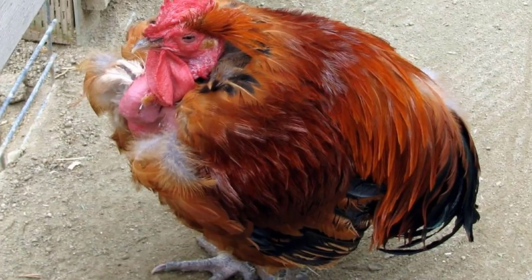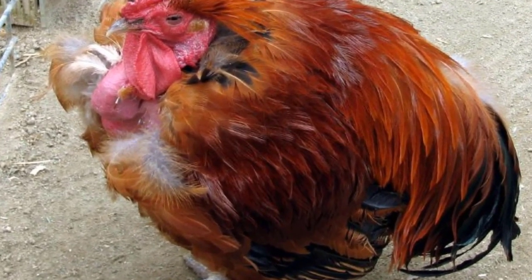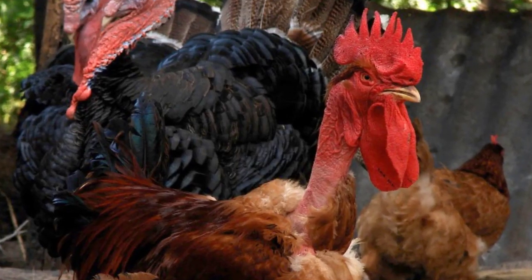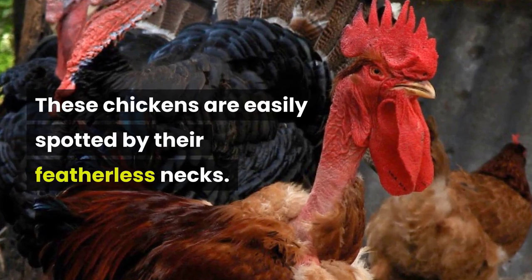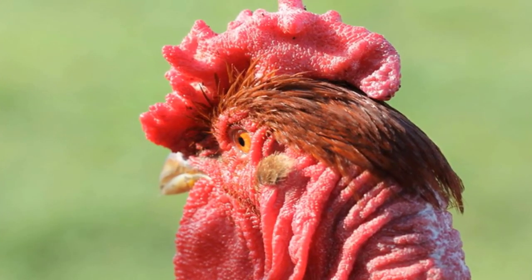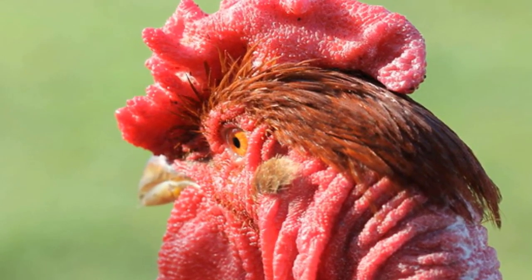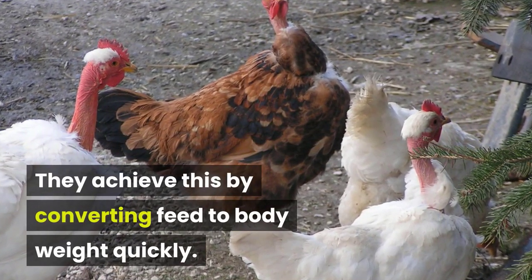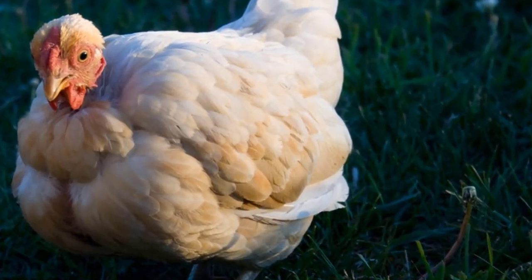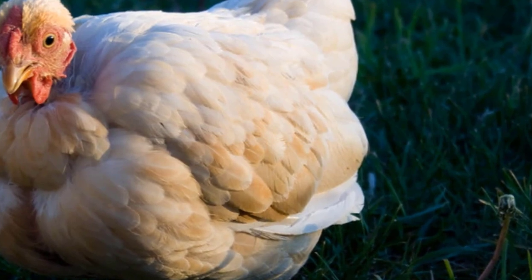Turken. Based on the name alone, you would be forgiven to think this breed are a cross between turkeys and chickens. However, this is not the case. These chickens are easily spotted by their featherless necks. They tolerate cold environments just as well as they do warmer ones and can therefore adapt to most conditions. They achieve this by converting feed to body weight quickly. This characteristic provides growers with ample meat, and they will be further benefited by the egg-laying capabilities of the Turken.